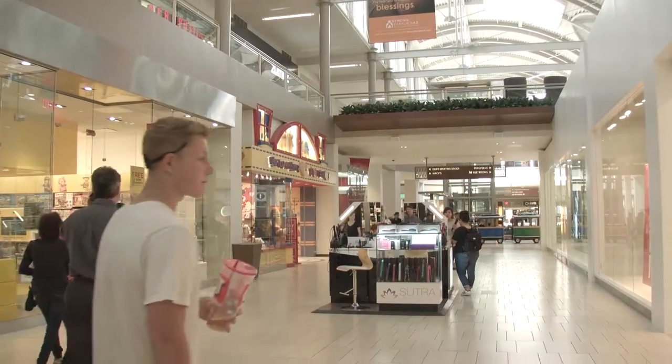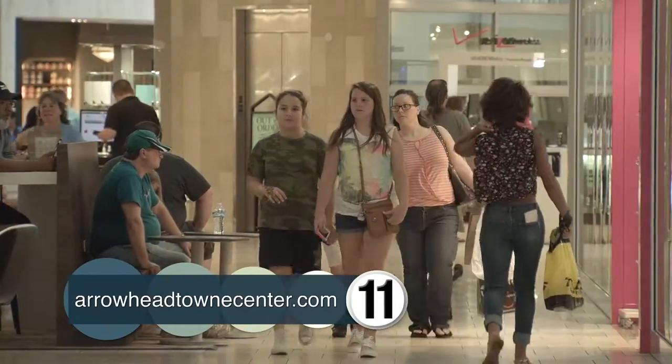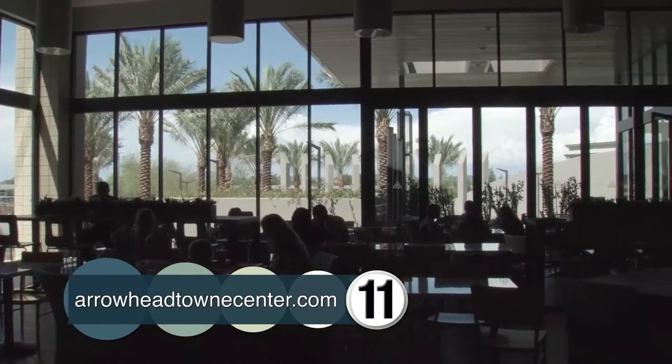We're really focusing on enhancing the experience when you come to Arrowhead Town Center. There's something about being at the mall and experiencing the stores and the common area and all the beautiful things that the mall has to offer.